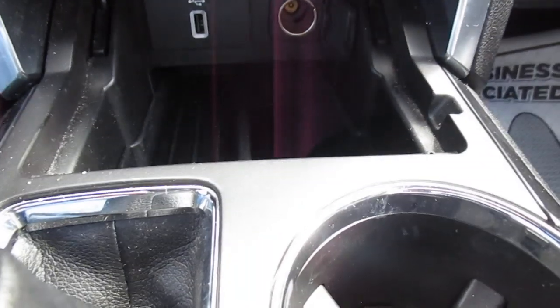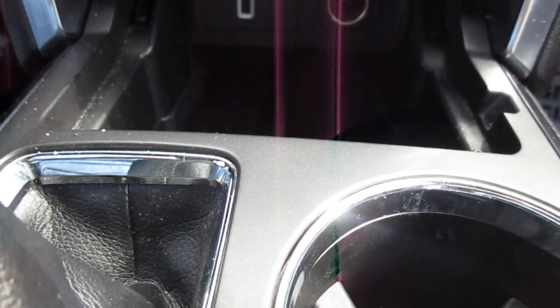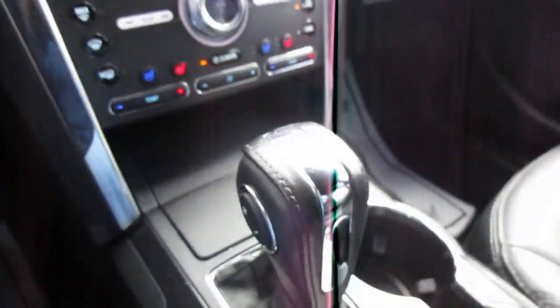Underneath, there's a storage area with more options for electronics — a USB port and a 12-volt outlet. There's also another USB port inside the console area.